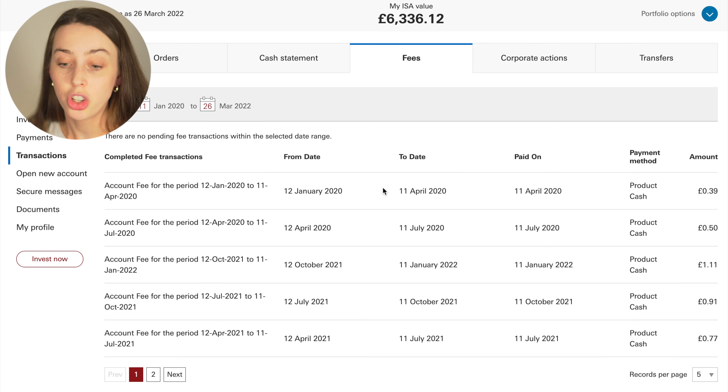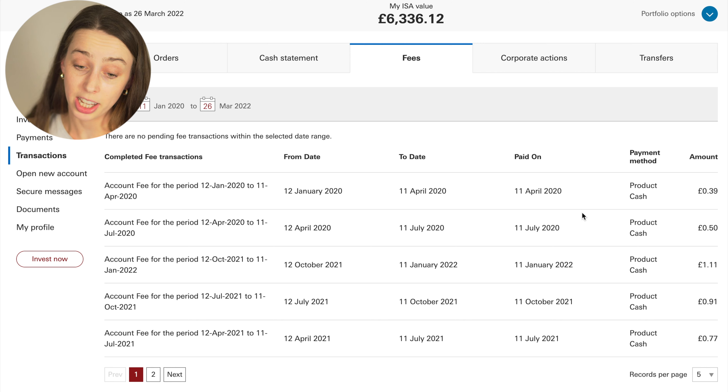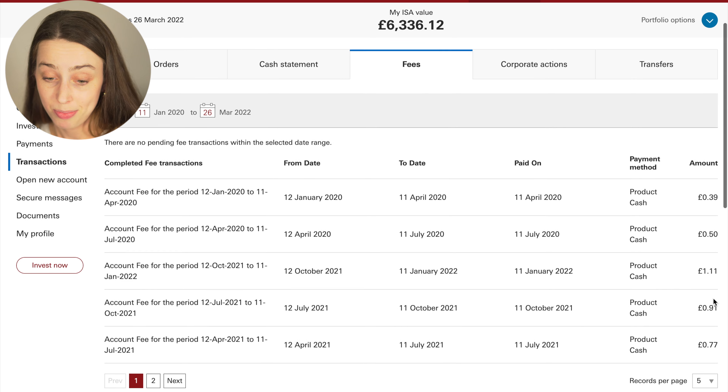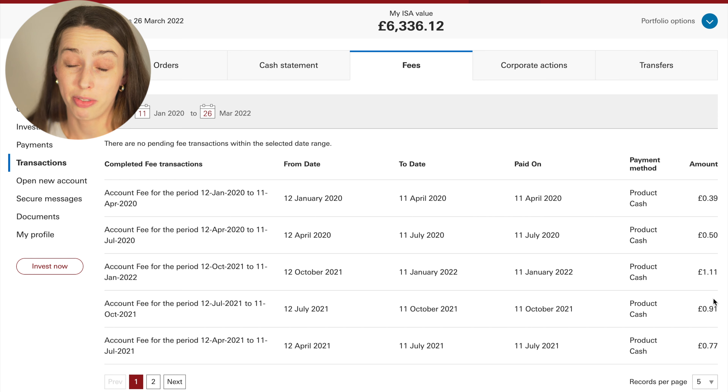I thought it'd be interesting to share — I don't normally include this in portfolio update videos — but for anyone wondering about fees on an account like this, here you go: fully transparent. The account fees I've been paying are literally pennies: 39p, 50p, £1.11, 91p. You can see just how cheap Vanguard really is. You don't pay very much with Vanguard, but as I said, you're limited to what you can invest in — very much passive investments, no individual stocks. So if that's what you want, maybe consider Vanguard. I'll leave it there — if you're interested in watching any of my other Vanguard portfolio updates, please click here.